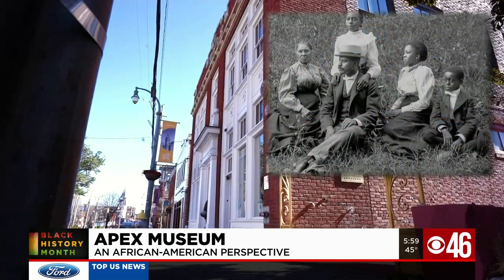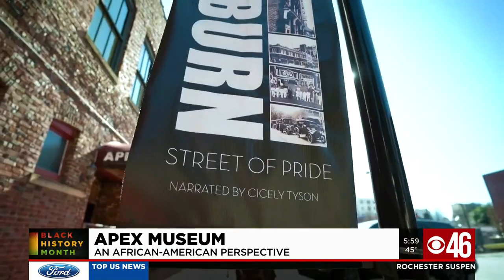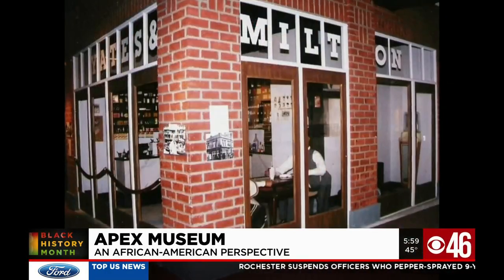Also on display: work by W.E.B. Du Bois, the African Holocaust during the transatlantic slave trade, and Sweet Auburn, Sweet Pride, where you can see a replica of the Yates and Milton Drugstore, one of Atlanta's first Black-owned businesses, as well as many other African-American pioneers.